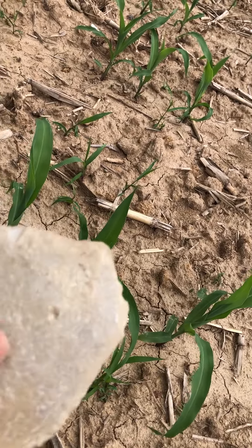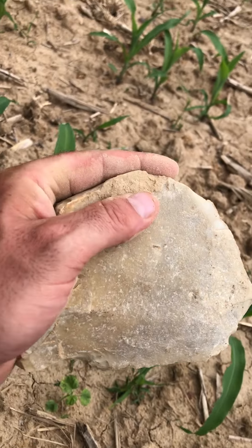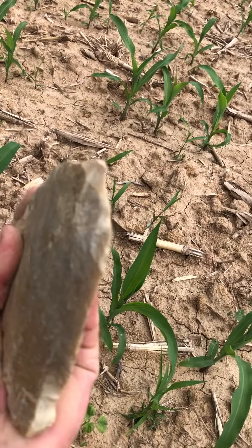So it fits in your hand perfectly, just like this. Holy cow.